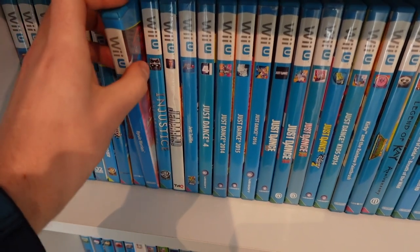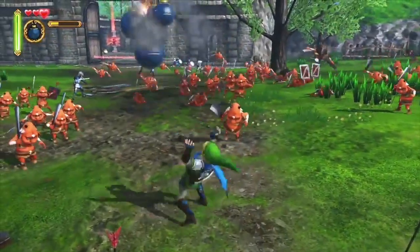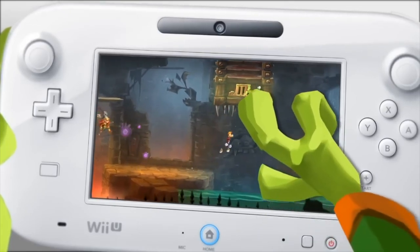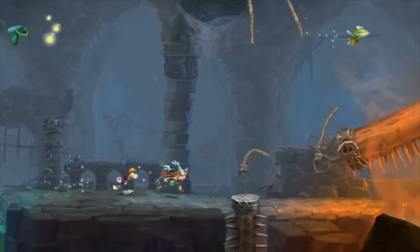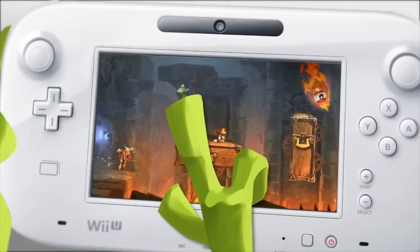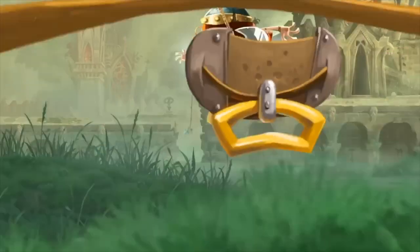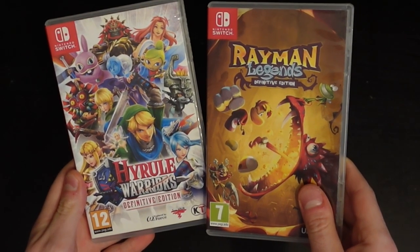A couple of my favourite games for the system would be Hyrule Warriors, which I put so much time into - you go around fighting hundreds of enemies at once and you're so overly powered. And also Rayman Legends, which I think is in my top five games of all time, despite the fact that I think it's kind of what killed the Wii U. It was supposed to come out soon after launch, but Ubisoft delayed it for half a year and released it on all other systems, showing that a lot of companies were losing faith in the Wii U early on. I can't really recommend getting these on Wii U though, as they both have definitive editions on Switch.